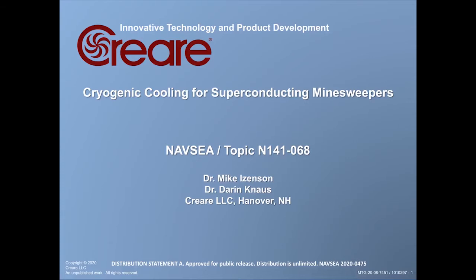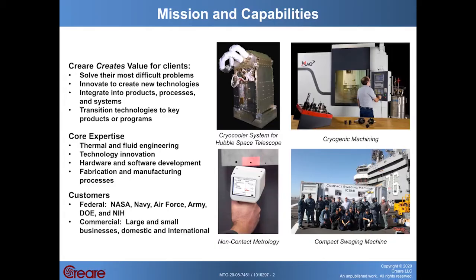Hi, my name is Mike Isenson. I'm a principal engineer at Criari LLC, and I'd like to talk to you about our technology that we're developing for the Navy to enable cryogenic cooling for superconducting mine sweepers. I'd first like to give you a little bit of background on Criari's mission and capabilities.